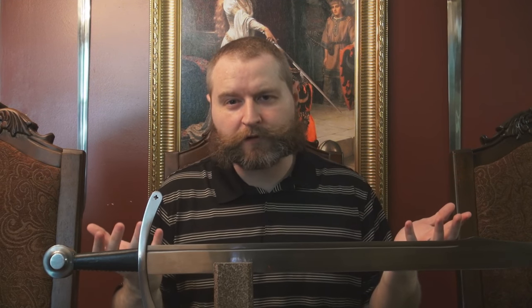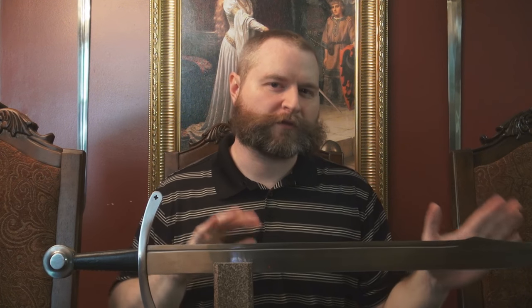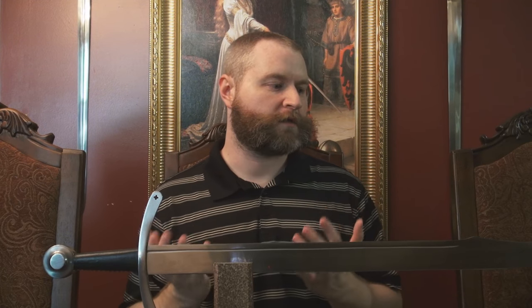As for thrusting, I didn't really test it. And despite what Windlass says, thrusting on falchions is not really the point — pardon the pun. It is sharp, you can thrust with it, and certainly if you're using it from a historical context, you would use that point to harry your opponent and keep them at bay in certain stances. But really, this sword is made mostly for cutting.